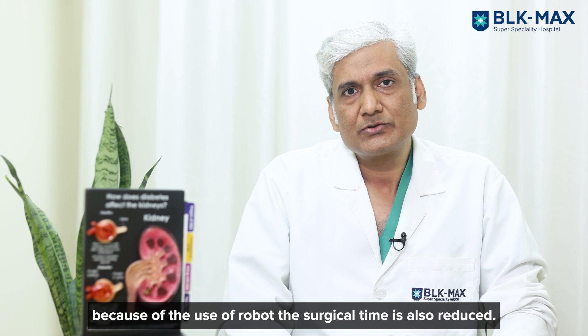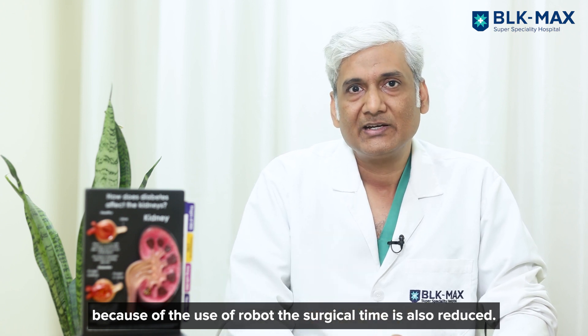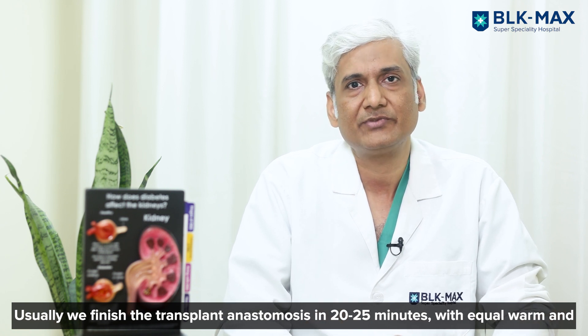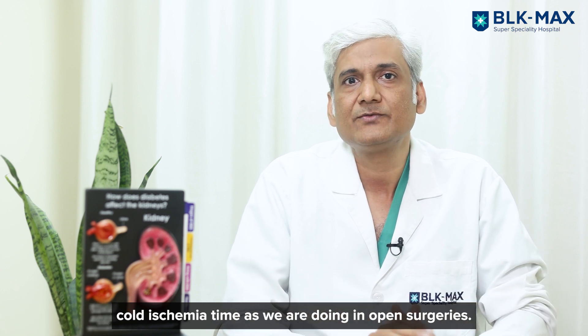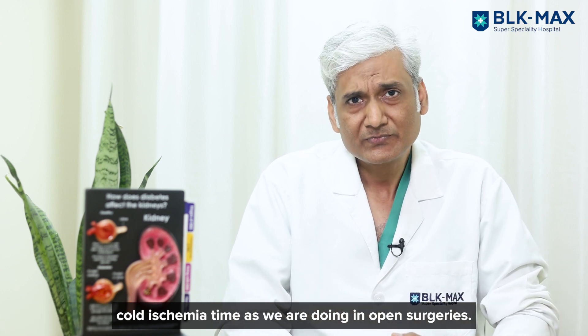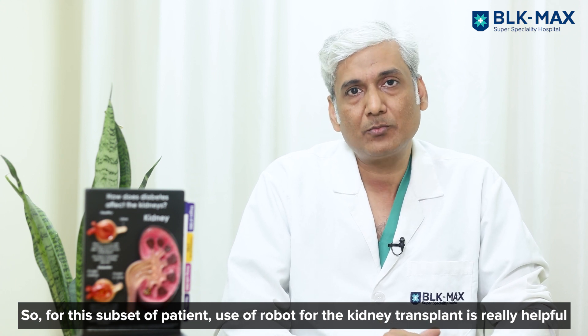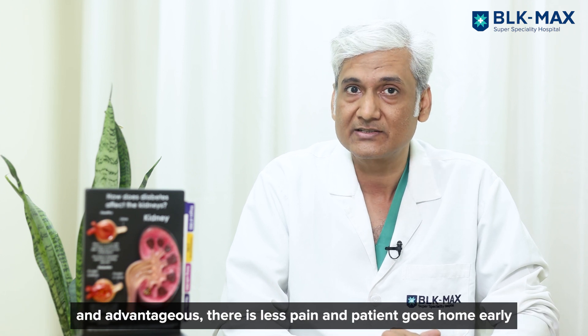Because of the use of robots, the surgical time is also reduced. We usually finish the transplant anastomosis in 20 to 25 minutes, with equal warm and cold ischemia time as in open surgeries. So for this subset of patients, the use of robots for kidney transplant is really helpful and advantageous.